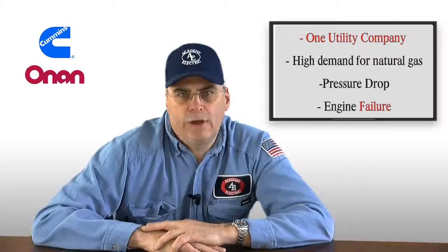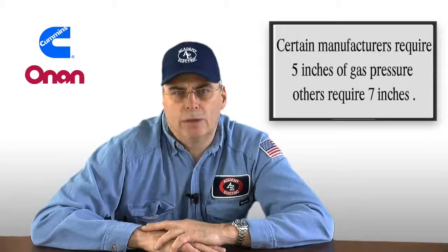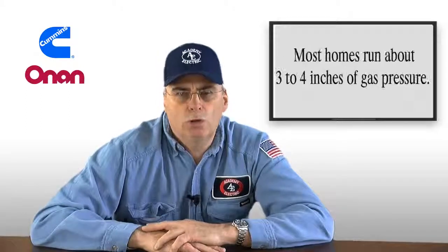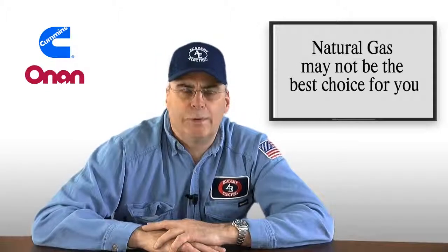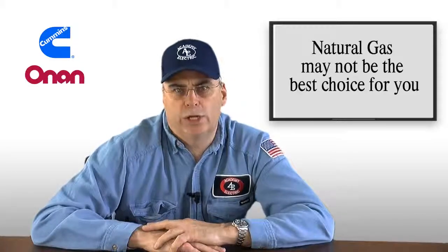Some manufacturers require five inches of gas pressure to keep an engine running. Some manufacturers have to have seven inches of gas pressure to keep your engine running. Most homes run somewhere between three and four inches of gas pressure. Therefore, natural gas may not be the fuel of choice to power your home standby generator.